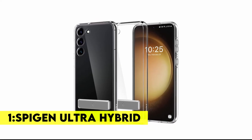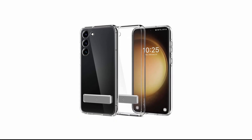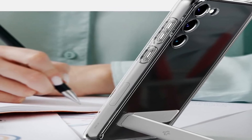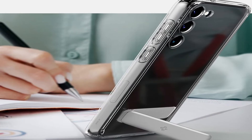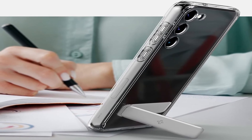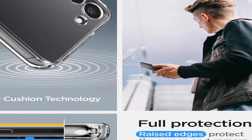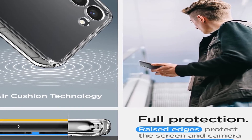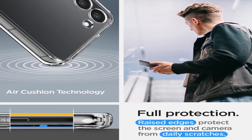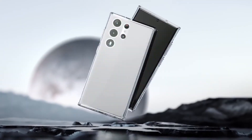Number 1: Spigen Ultra Hybrid. The Spigen Ultra Hybrid S case for Samsung S23 is designed to be slim and lightweight for a comfortable fit and grip. Its flexible TPU bumper provides impact and scratch protection, while the PC back gives added protection against drops and shocks. The integrated metal kickstand with active stop technology allows hands-free movie and video watching, and its crystal clear transparency lets you show off your phone's sleek design. The raised lip and camera cutout offer extra protection against scratches and dust.